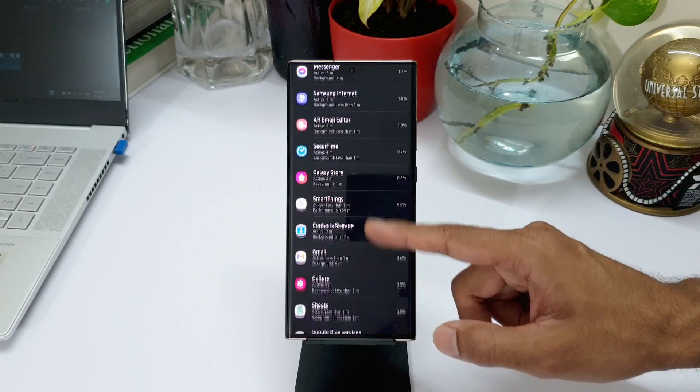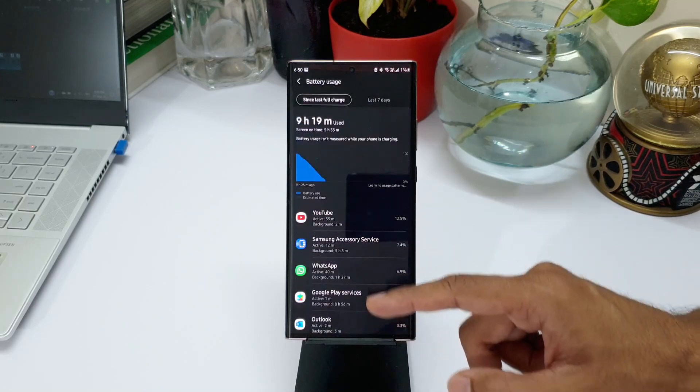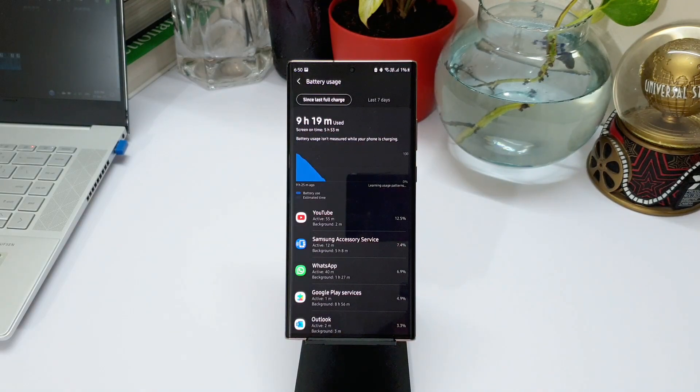During this test there was more than about two hours of calling, and the phone was on cellular data the entire day — I was not using Wi-Fi. I also used the hotspot from the phone for close to about an hour, connecting my laptop to it. Considering all this, I feel that five and a half hours of screen on time is a good improvement on the Note 20 Ultra with One UI 3.1.